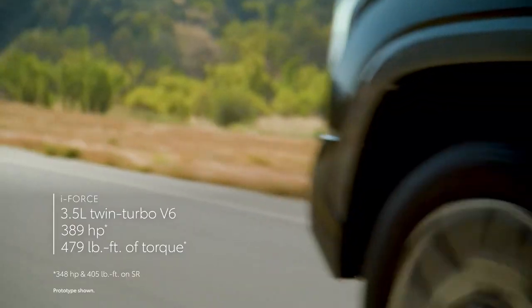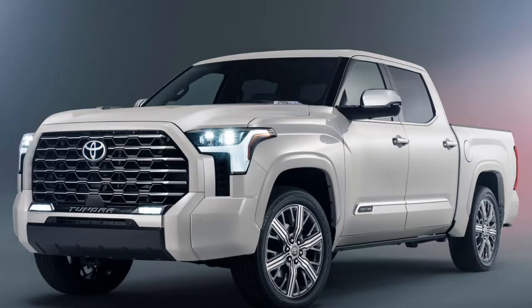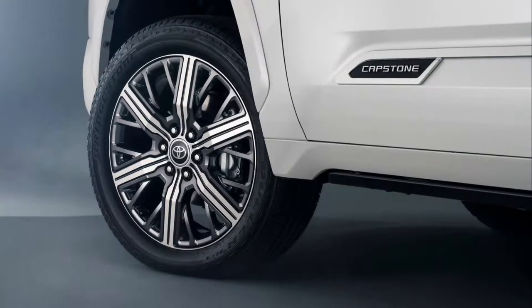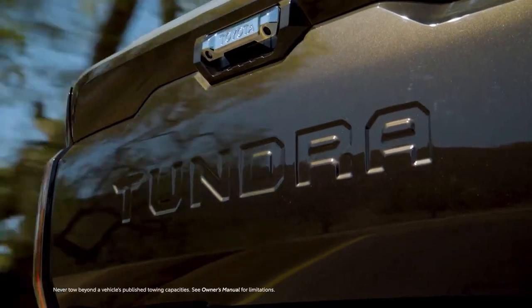As part of this effort, the Capstone provides the bling as the range topper is differentiated by chrome mirror caps and 22-inch chrome wheels, which are the largest ever offered on the Tundra. They're linked by a distinctive grille with chrome elements and chrome Tundra writing on the tailgate.